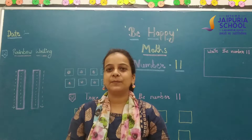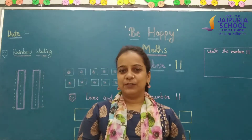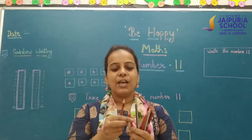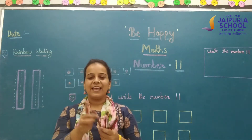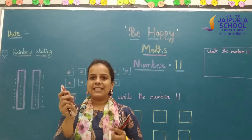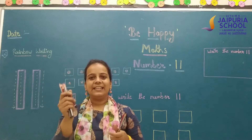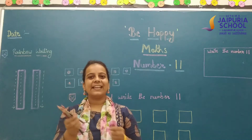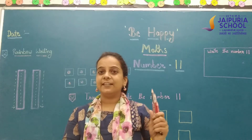Penny the pencil — your special friend! Now we will count: 1, 2, 3, 4, 5, 6, 7, 8, 9, 10, and 11. I have 11 pencils here.